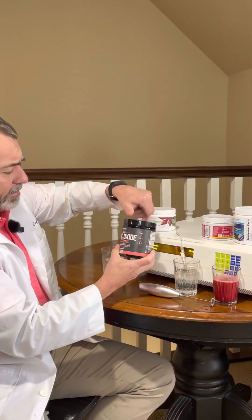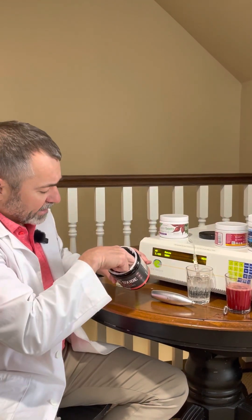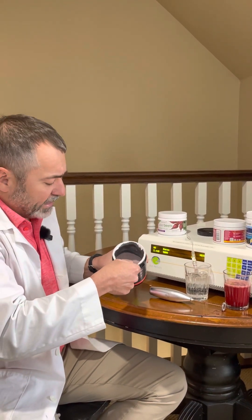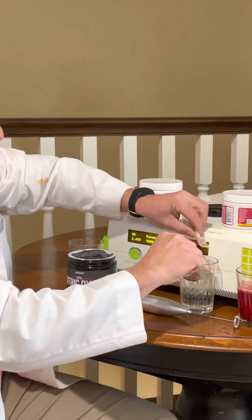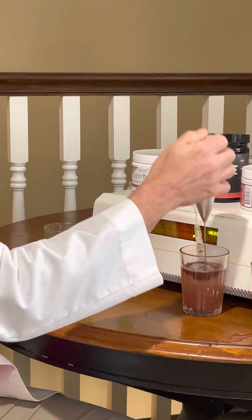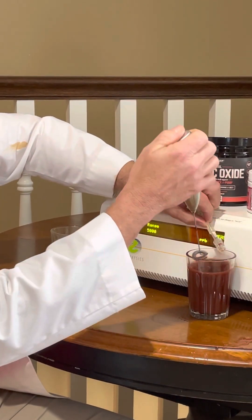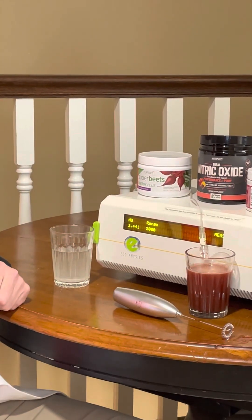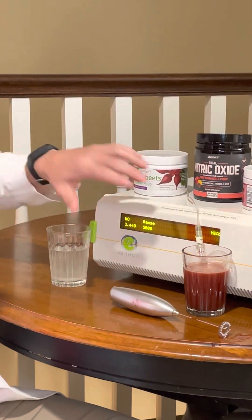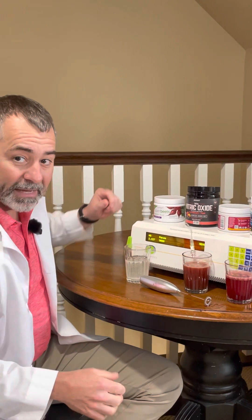What about Onnit? Onnit made a big name from its AlphaBrain product, and obviously they think they can make Nitric Oxide now. Again, three grams of L-citrulline and a number of other ingredients in here. We mix this together and again, no detectable Nitric Oxide coming off the Onnit Nitric Oxide product. Another deadbeat product.